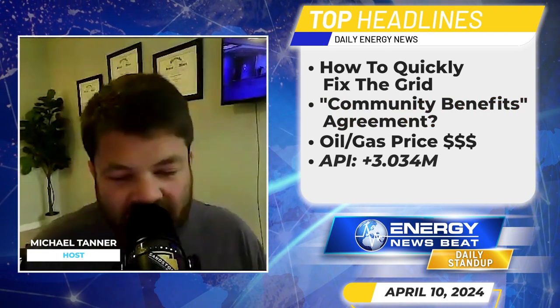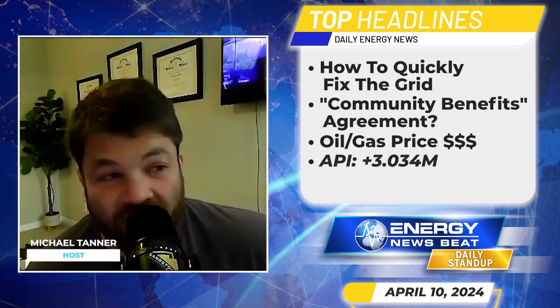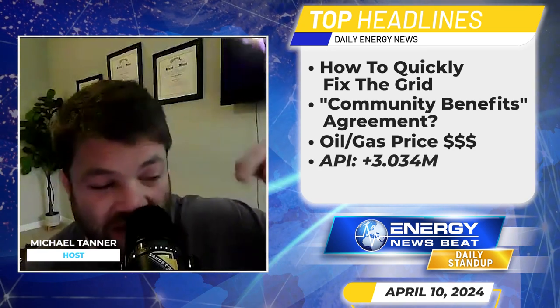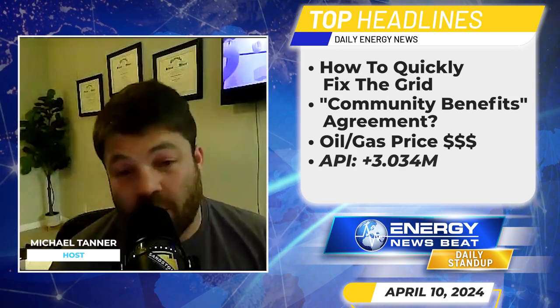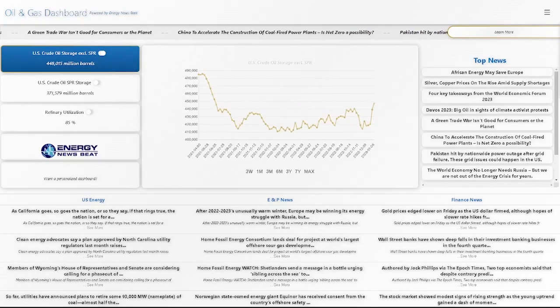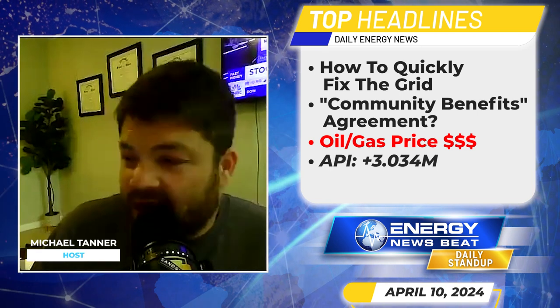As always, the news and analysis you just heard is brought to you by the world's greatest website, EnergyNewsBeat.com — the best place for all your energy and oil and gas news. Check out the description below for all links and timestamps to the articles. If you're on Spotify you can hit the chapters easily. You can also check out dashboard.energynewsbeat.com for the best data and energy news combo.